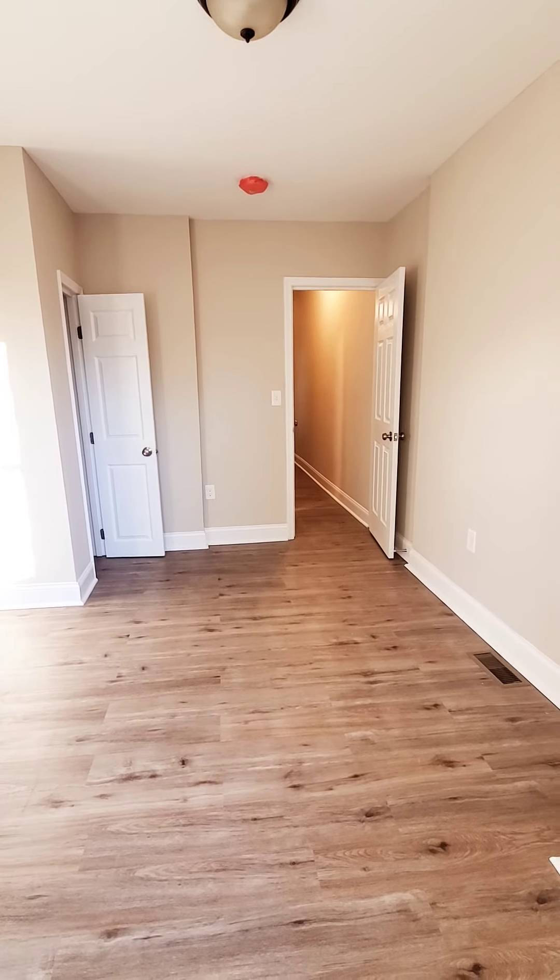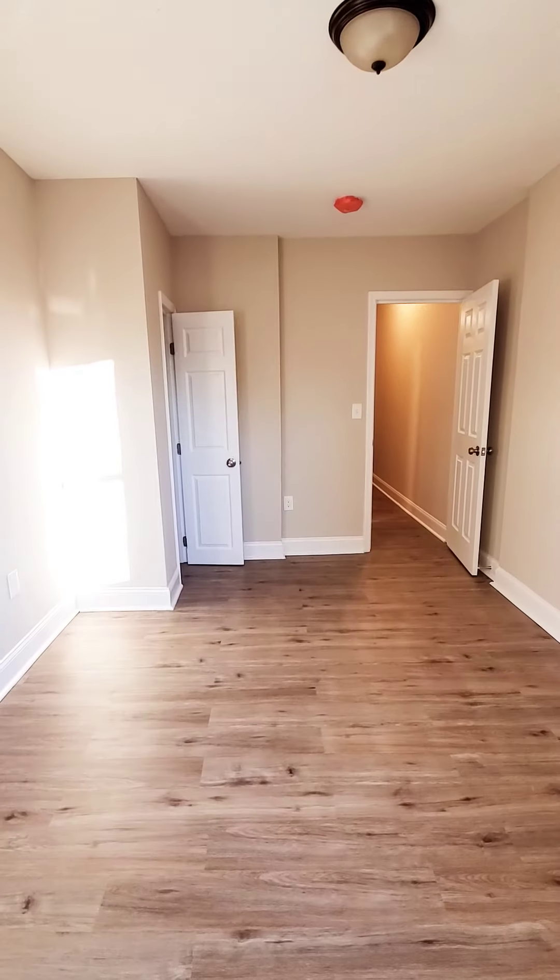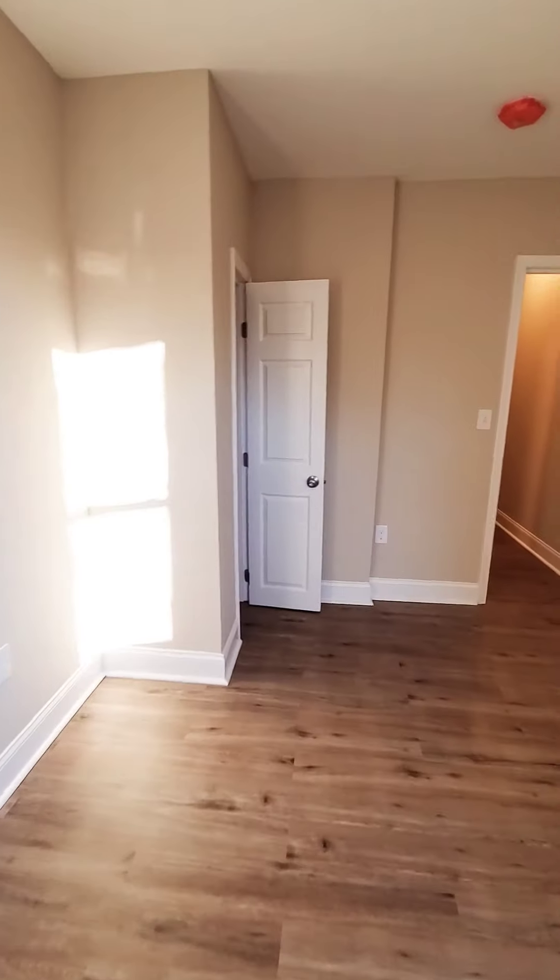Hello, we're here at East Baltimore. I'm actually going to start inside the unit. I'm in a three-bedroom, one-and-a-half bath. Started in the rear bedroom.